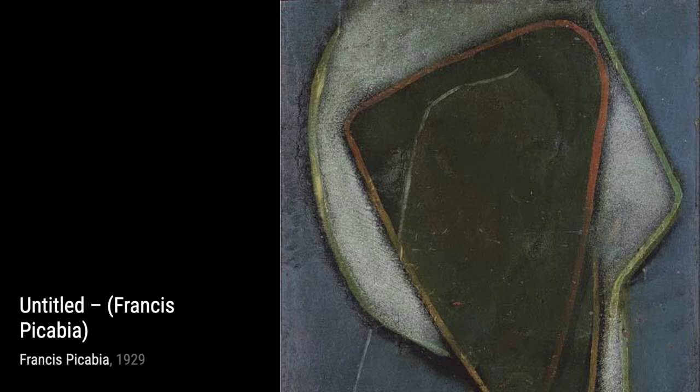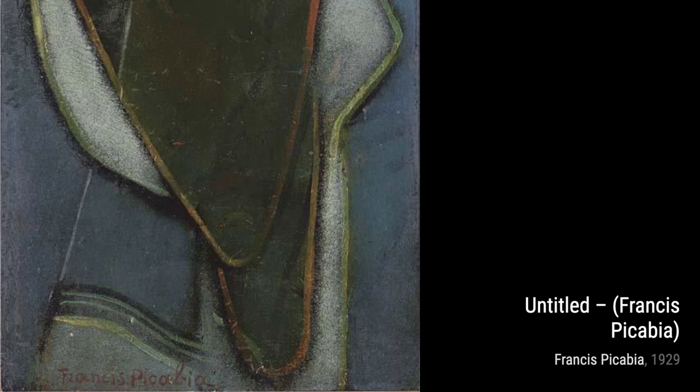Portrait de Suzanne is a stunning depiction of a woman named Suzanne. The intricate details and delicate brushwork bring her to life, capturing her unique personality.